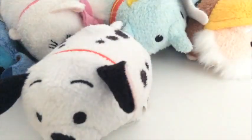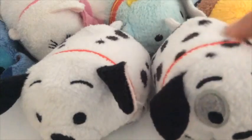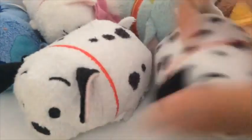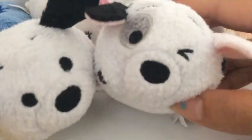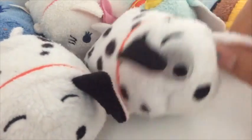Next, we have our Dalmatians. I only have two — well, I think I own three, but I'm not sure where the third one is. So I have Lucky — you can tell he's Lucky because he's got the horseshoe — and then there's Spot or Patches. I'm not sure. But he's got a spot.